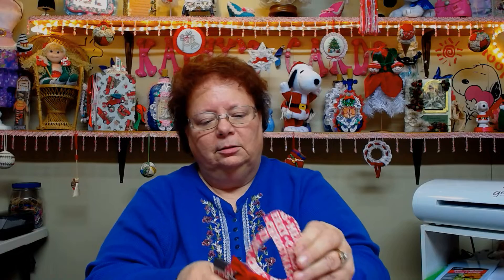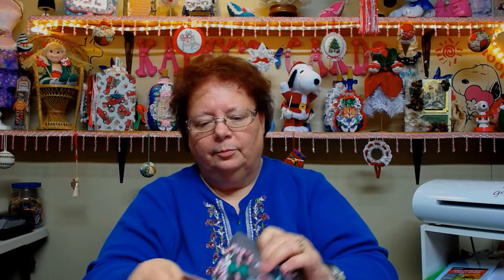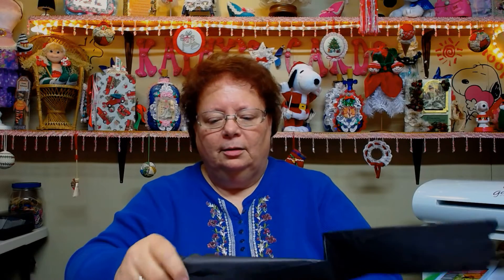Taking this off — she's got it wrapped in tissue paper. Oh look at this! This is Sizzix dies and stamps — matching stamps and dies.